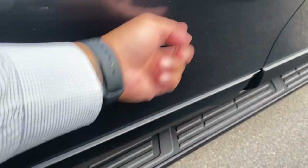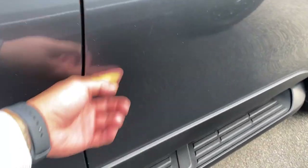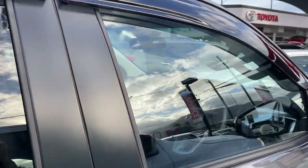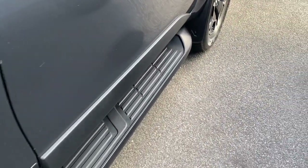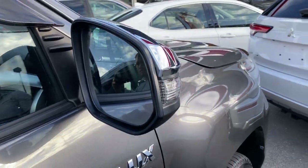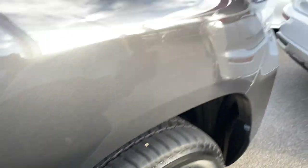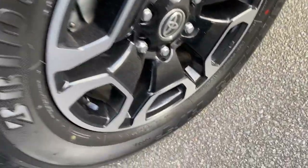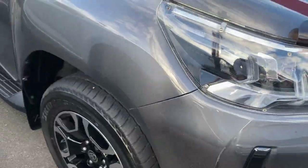A few little dust marks there — again nothing too major. It has been raining quite a bit here today, so there's a little bit of dirt from the rain earlier this morning. Working your way down — genuine alloys, plenty of tread left, no scuff marks. So there's your full 360-degree exterior view.